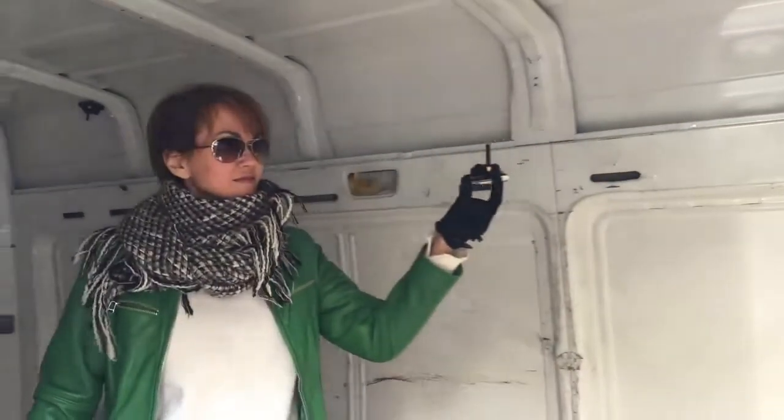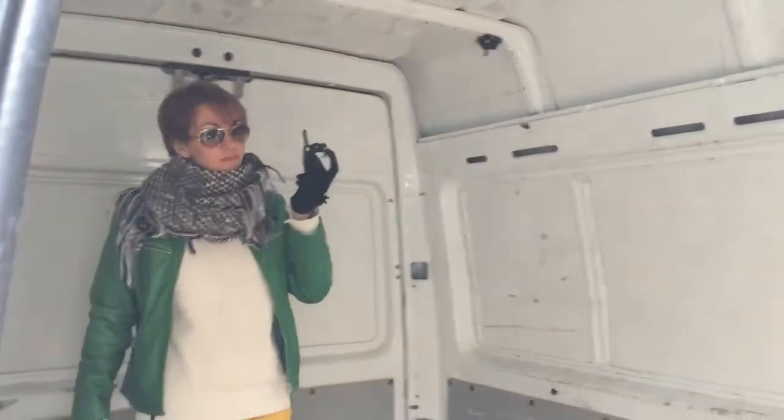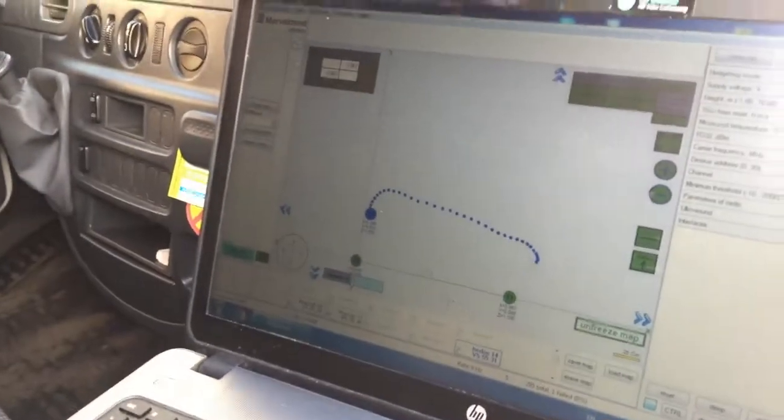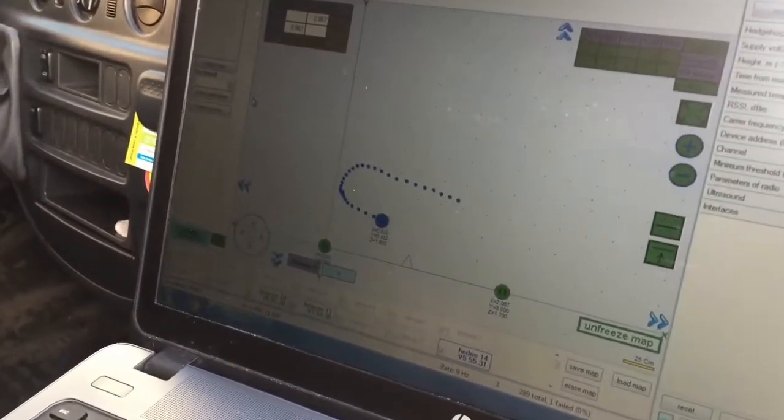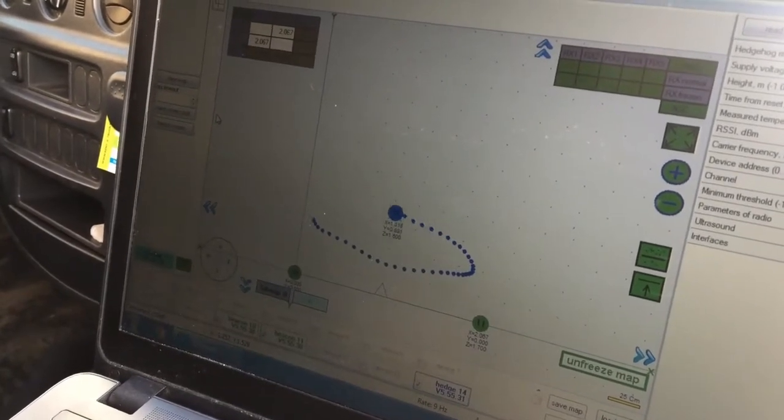And Natalia, please walk. So this mobile beacon is basically like this. And this is what she just done. Please continue. You see? So Natalia is moving around, and we are tracing very, very precisely.